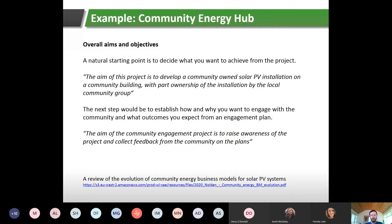A simple starting point is deciding what you want to achieve from a project — for example: 'The aim of this project is to develop a community-owned solar PV installation on a community building, with part ownership by the local community group.' The next step is establishing how and why you want to engage with the community and what outcomes you expect. Simply put: 'The aim of the community engagement project is to raise awareness of the project and collect feedback from the community on the plans.'